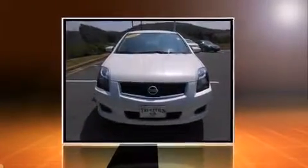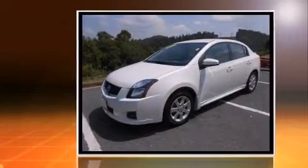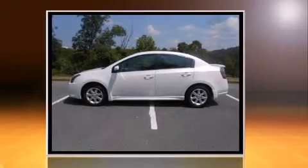Here's a great deal on a 2011 Nissan Sentra. This four-door, five-passenger sedan still has fewer than 40,000 miles. It features a continuously variable transmission, front-wheel drive, and a two-liter four-cylinder engine.